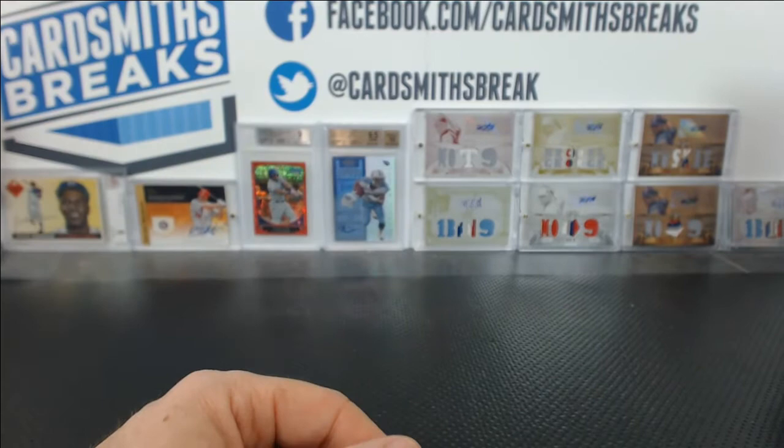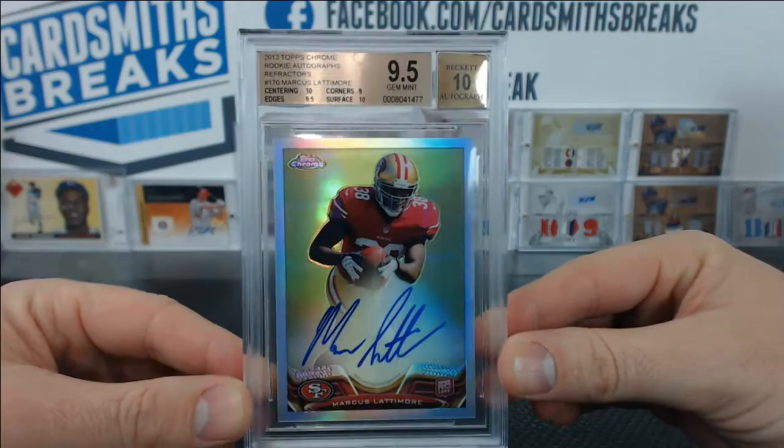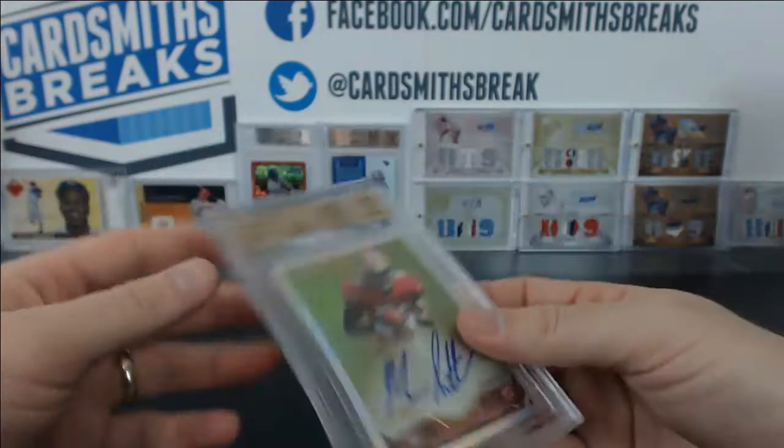How about a Marcus Lattimore from Topps Chrome Prism Refractor parallel — 9.5 with a 10 auto. 10 centering and surface, 9.5 edges, 9 corners. Very nice, Lattimore — numbered 15 of 150. Lattimore going to come on strong next year.